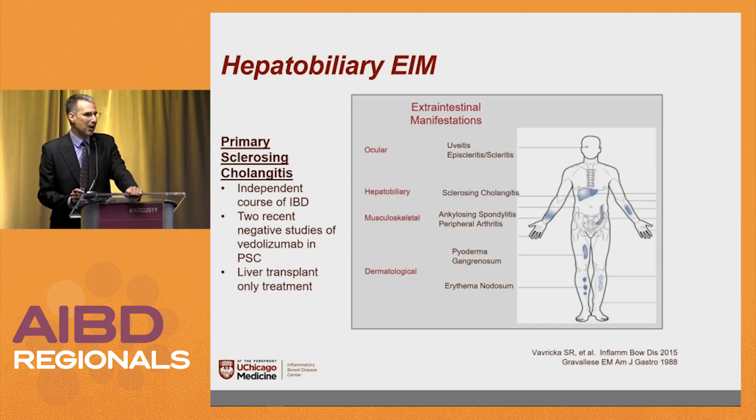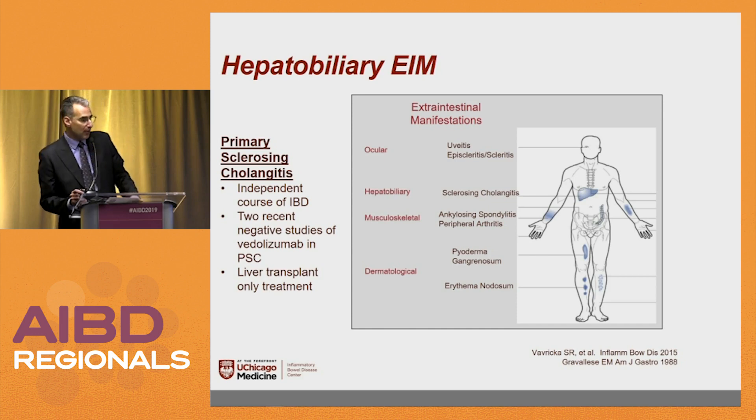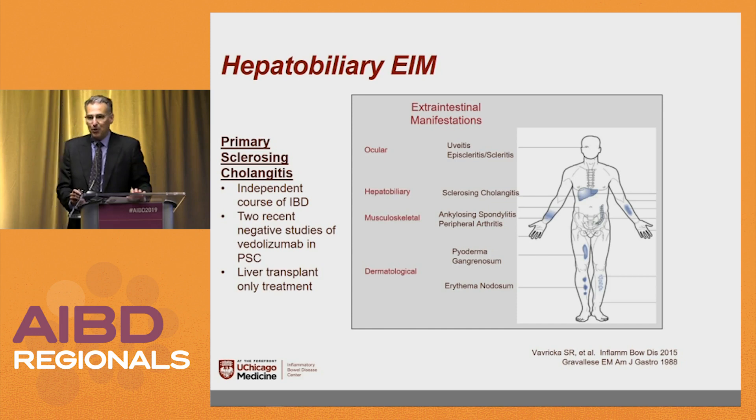Being gastroenterologists, we all know about primary sclerosing cholangitis. Unfortunately, vedolizumab trials hoping to show efficacy in PSC have not come to fruition. As a reminder, if you have patients with ulcerative colitis or Crohn's disease who have PSC, they need annual surveillance colonoscopies — four quadrant biopsies every 10 centimeters, additional biopsies from any bumps or lumps, or chromoendoscopy every year. That is a boards question and will remain one.